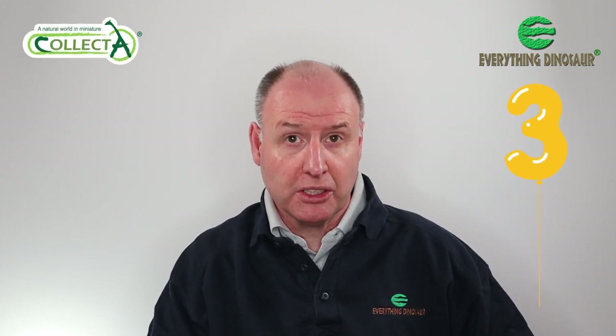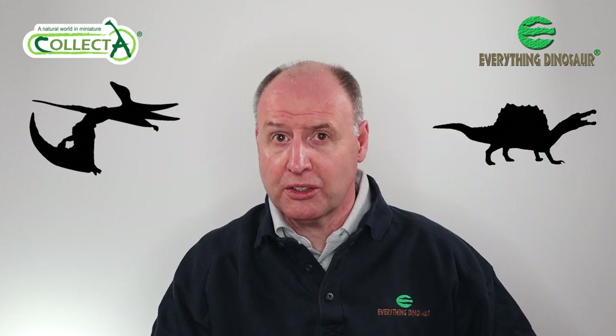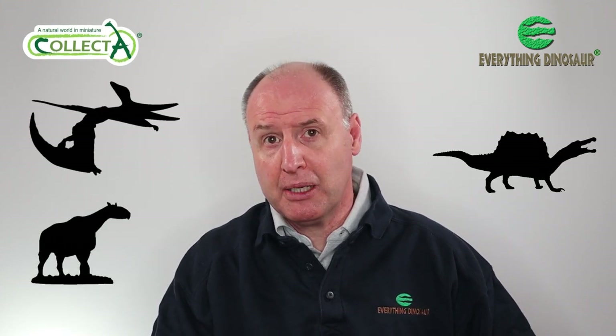Everything Dinosaur, in collaboration with our chums at Collector, have announced three new prehistoric animal models for 2022: one pterosaur, one dinosaur, and a prehistoric mammal.